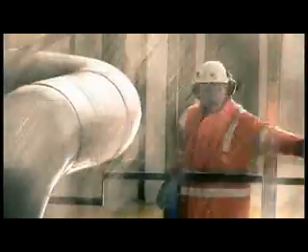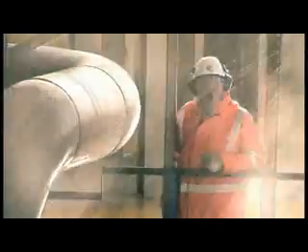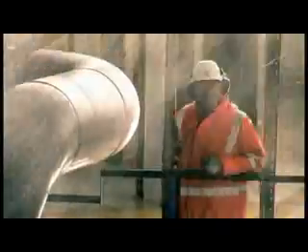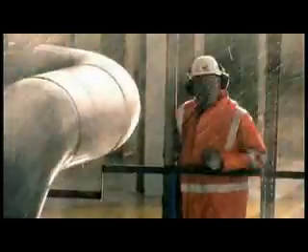On the seabed, 300 metres below us, in one of the most inhospitable parts of the North Sea, lies one of the largest and most complex subsea installations in the world.